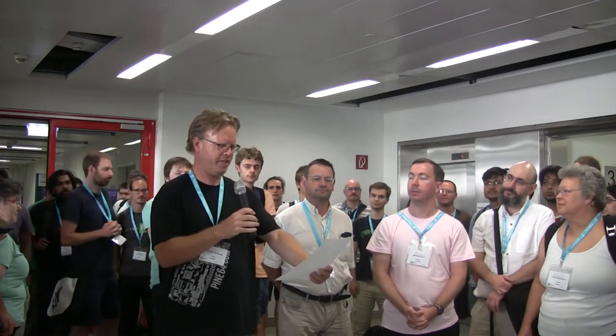Alright everybody, welcome to the BOF wrap-up session for Akademy on Monday, August 13th, 2018. We've got about 100 people here. We had 12 BOF sessions today, and so I'm going to ask a representative from every BOF to come up and give a little one- to two-minute summary of what you did today. We're going to start with the Conan BOF, which has Ovidiu's name on it.